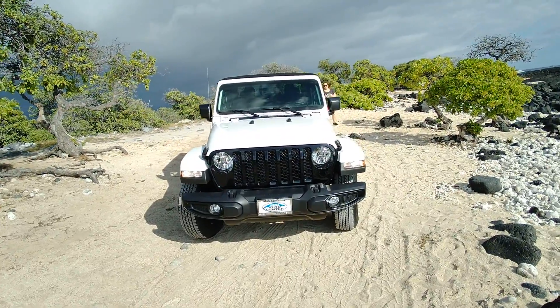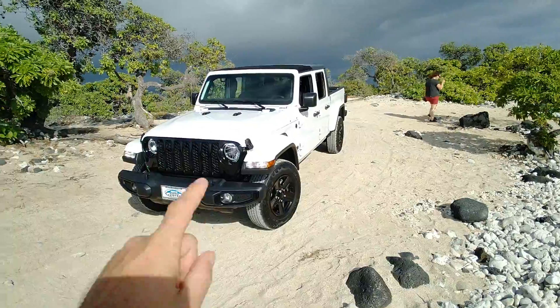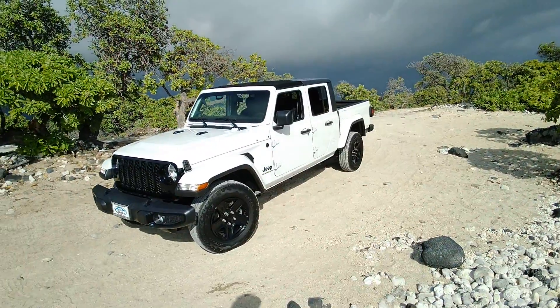Hey, how's it going guys? Joe, Big Island Jeep Rental here — this is a quick walk around of the Jeep Gladiator we call the Kukio, named after our first customers who are getting married at the beach at Kukio.